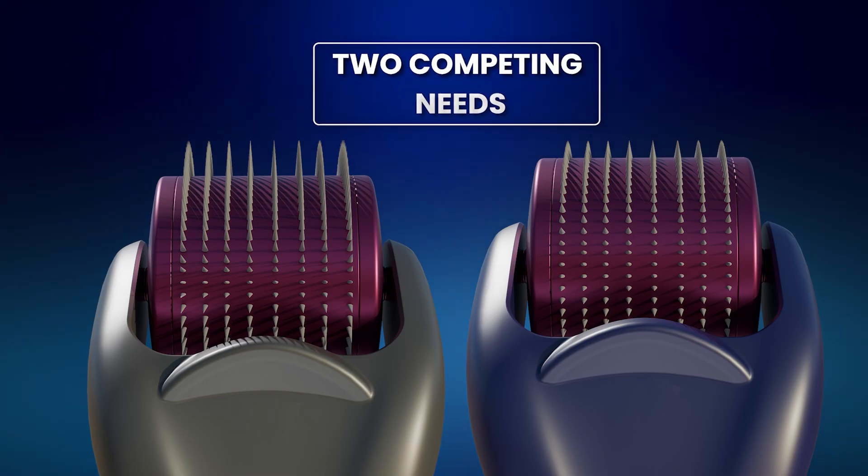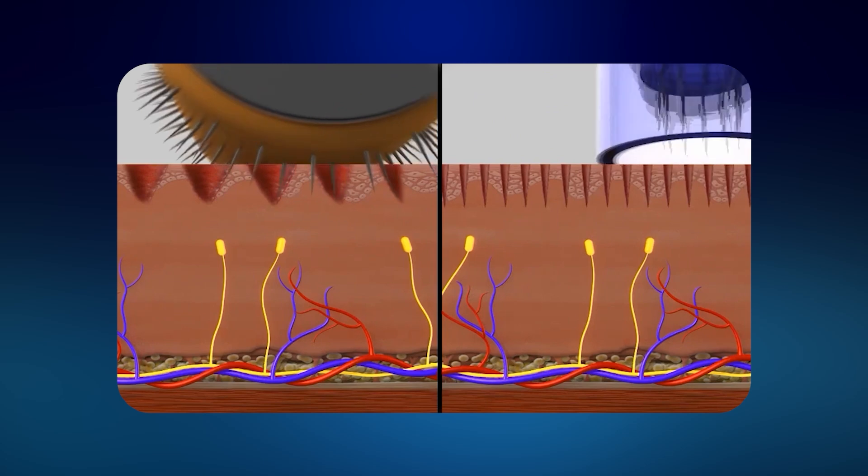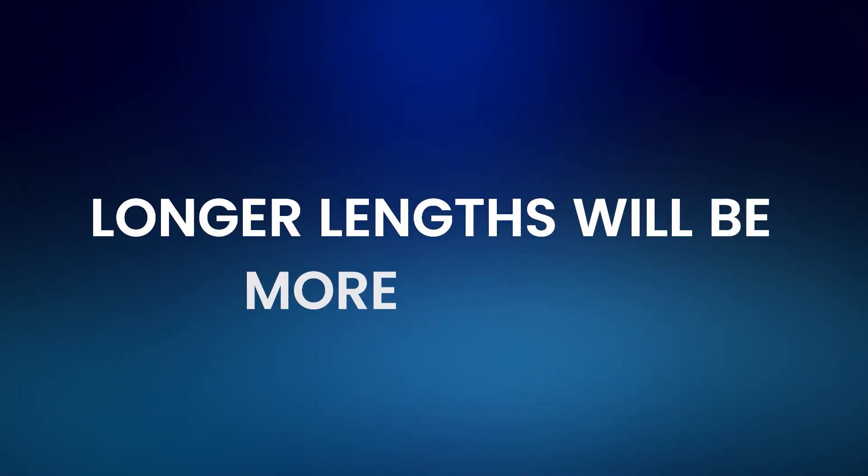The correct length will be a compromise between two competing needs. On the one hand, you need to make the needles long enough to maximize the therapeutic potential of your sessions. If you're using microneedling in conjunction with minoxidil, as most guys do, then you'll also want to make the holes large enough to maximize that absorption. But on the other hand, you want to keep the needles short enough so that they cause the minimum amount of damage necessary. Longer lengths will cause more redness, bleeding and swelling and possibly increase the risk of infections and more serious complications. And of course, longer lengths will be more painful.